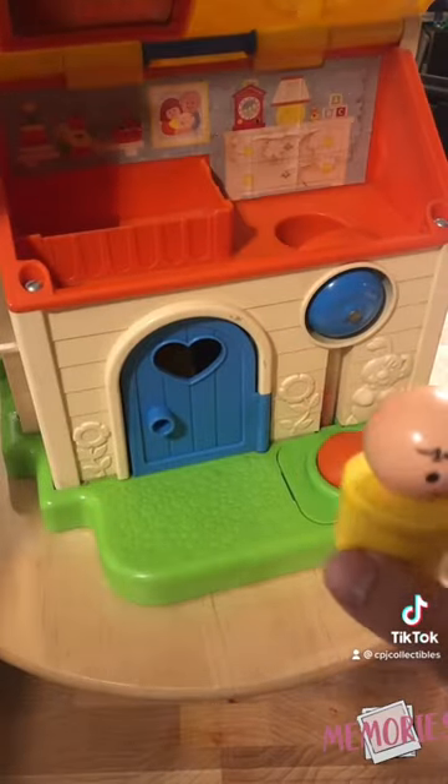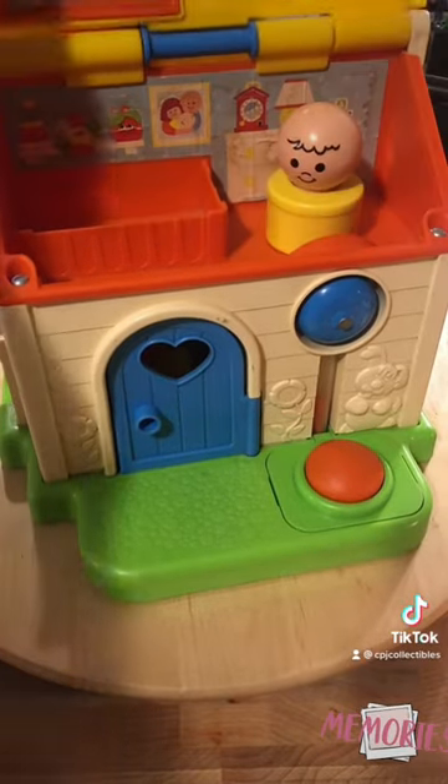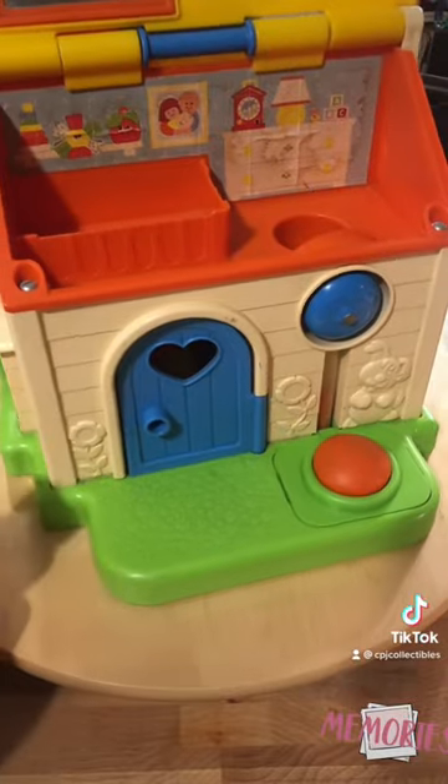You lift the roof, there's a mirror there and a bed, and then over here if you put the figure there it looks out the window, and then if we spin it around a little bit more there's a chimney